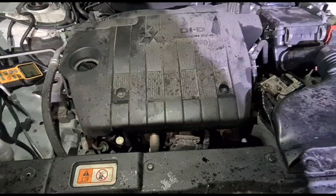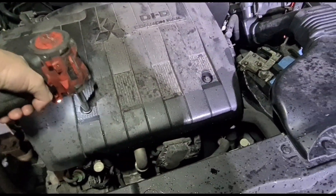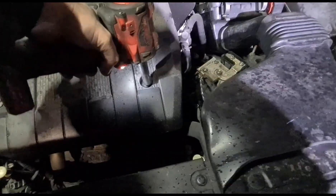I've just taken off the pipes to see which pressure pipe I need for the DPF clean, but obviously before we do that we need to see if I can fix this issue with the boost pipe.